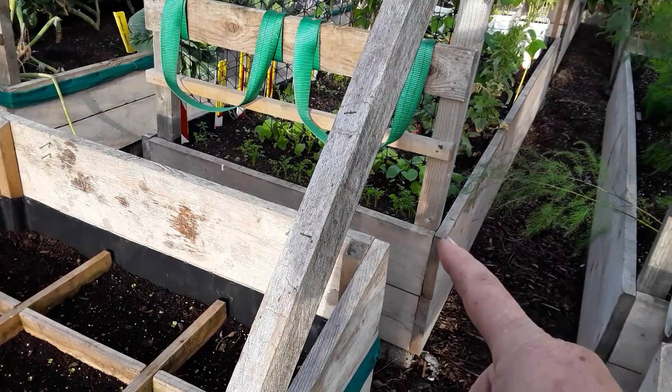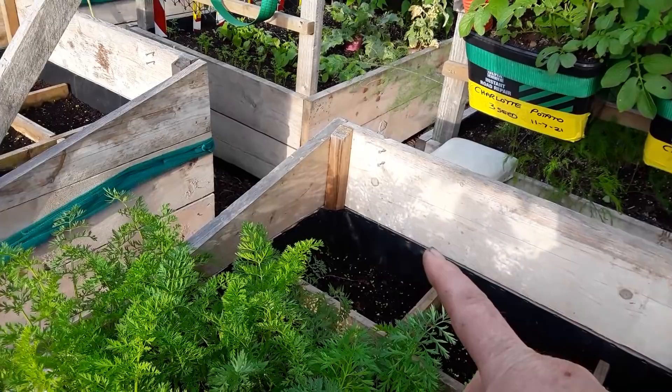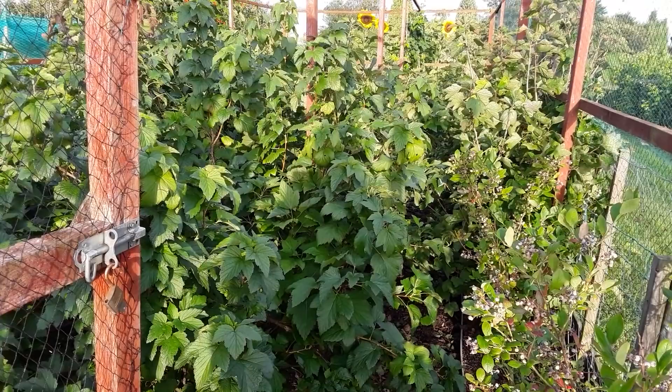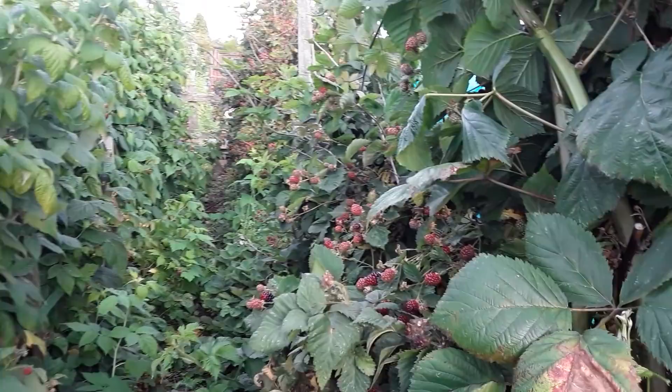I do want to raise the bed height a little bit — just so I haven't got to bend down so far in the future. The fruit cage jungle — I'm definitely going to have to support all the currants and everything in there, exactly the same as the raspberries on plot one. It does make a complete difference.